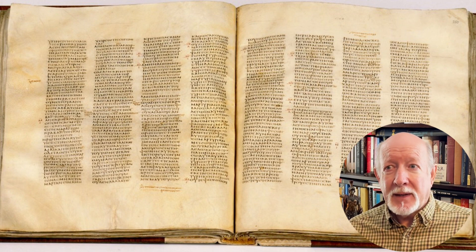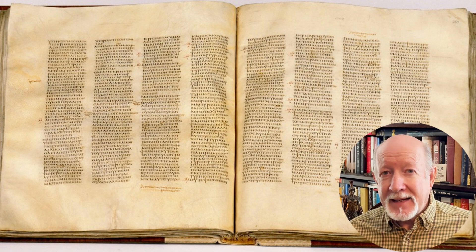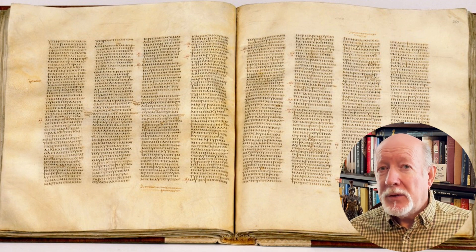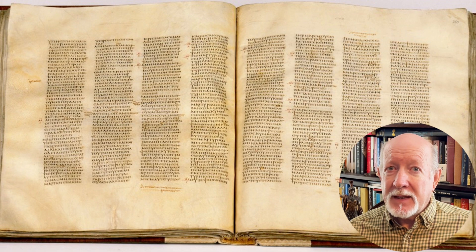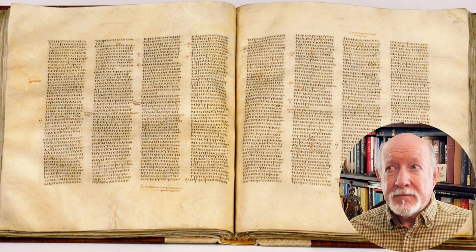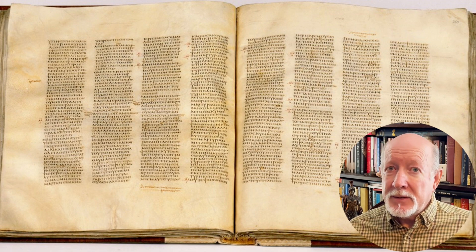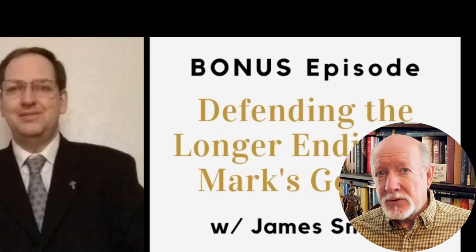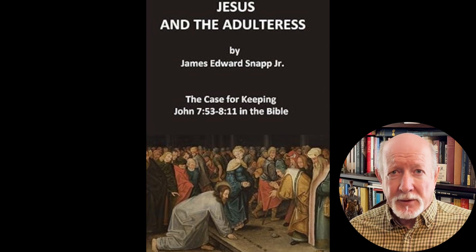So how do you, as a non-expert, decide which text to believe? Like anything else, you do your best research with the best resources and come to your own conclusions. In my opinion, no central doctrine of Christianity is threatened by the newer translations. In fair reporting, there are some who defend the traditional reading of Mark 16 as originally containing verses 1 through 20 — for example, John Burgon from the 19th century, Maurice Robinson, and James Snapp Jr. from our times. There are also some who defend as original the story of the woman caught in adultery in John 8. Links to these defenses and many other resources will be included in the description box below.